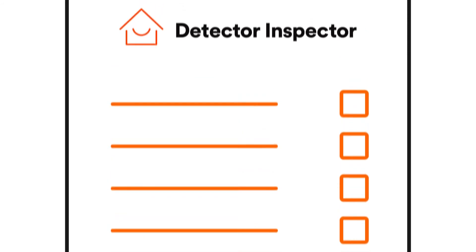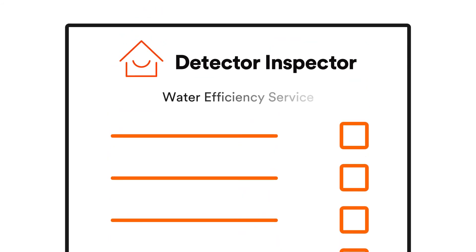The simplest way to ensure that a property is meeting the minimum standards set by the regulations in your state is with the Detector Inspector Water Efficiency Service.